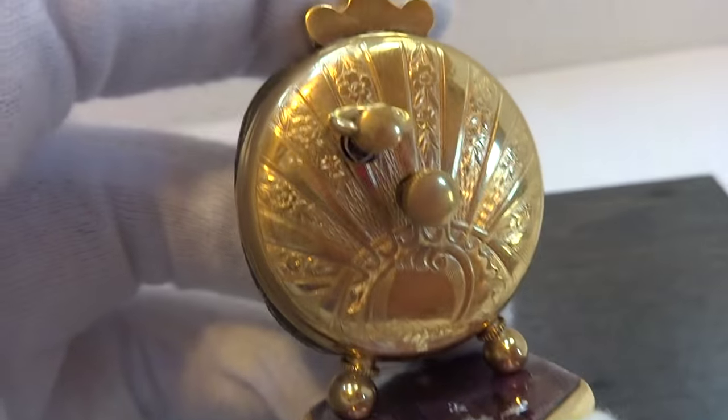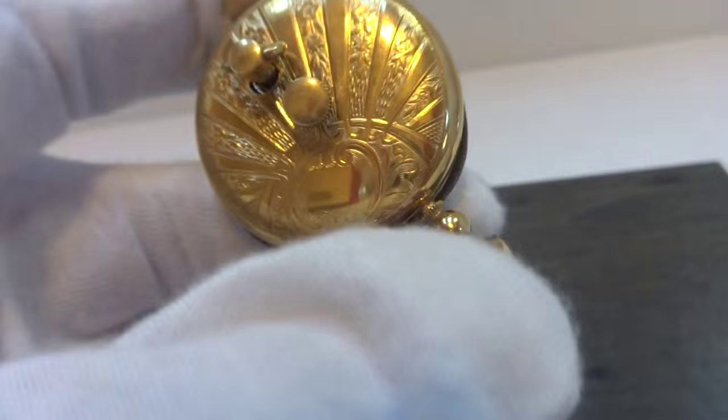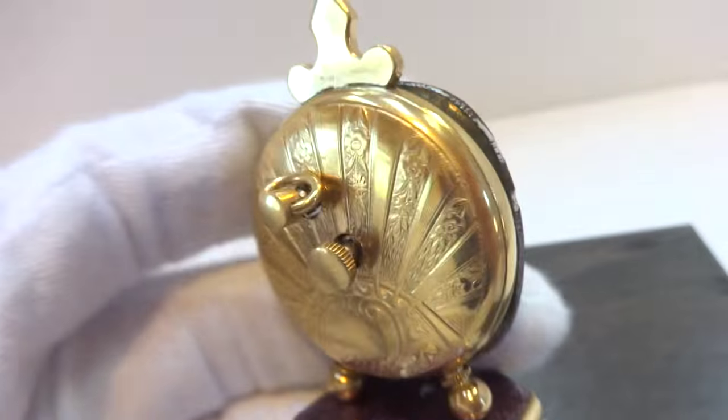Really nice cosmetic condition. I just serviced this clock so it keeps good time.